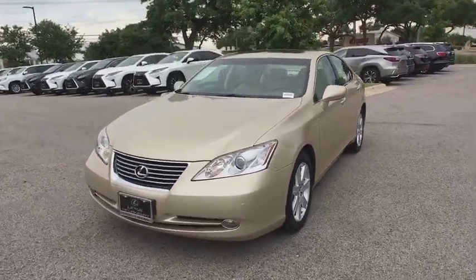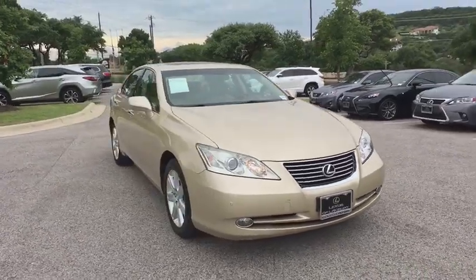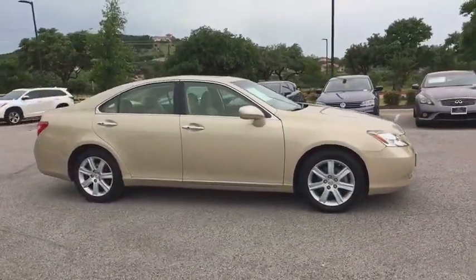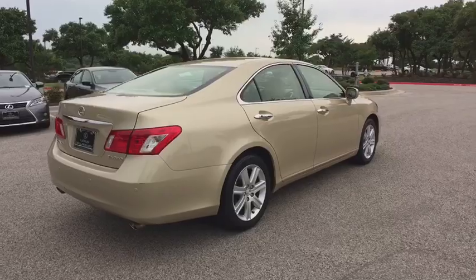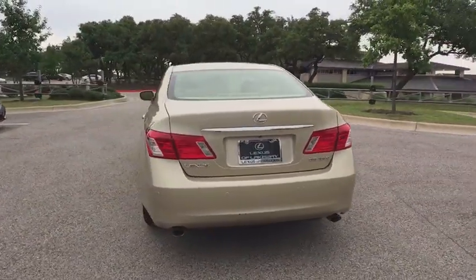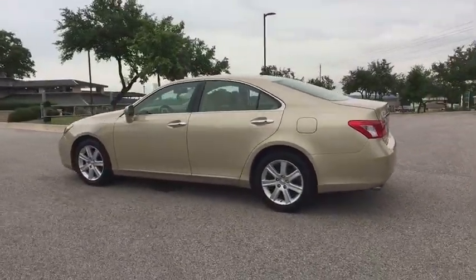A 2008 Lexus ES350. The Lexus ES350 is a sophisticated combination of distinctive styling, luxury, and smooth performance. A 3.5-liter V6 engine propels the ES from 0 to 60 miles per hour in 6.8 seconds, and the countless standard interior features transport you to a new level of luxury and convenience.